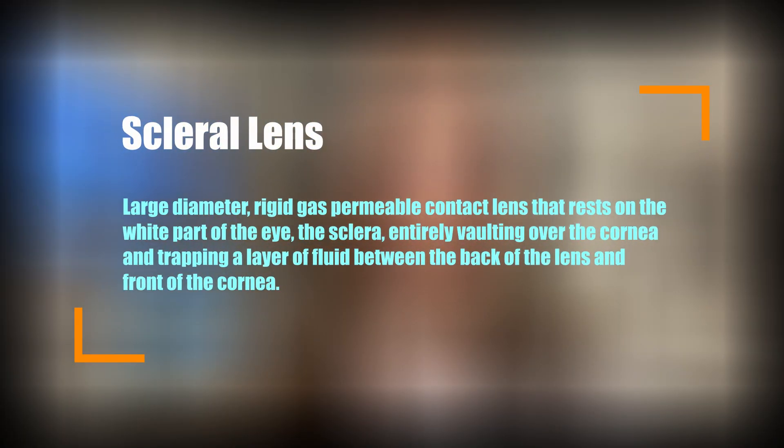Let's first define what a scleral lens is. The scleral lens is a large diameter, rigid gas permeable contact lens that rests on the white part of the eye, which is the sclera, entirely vaulting over the cornea and trapping a layer of fluid between the back of the lens and the front of the cornea.